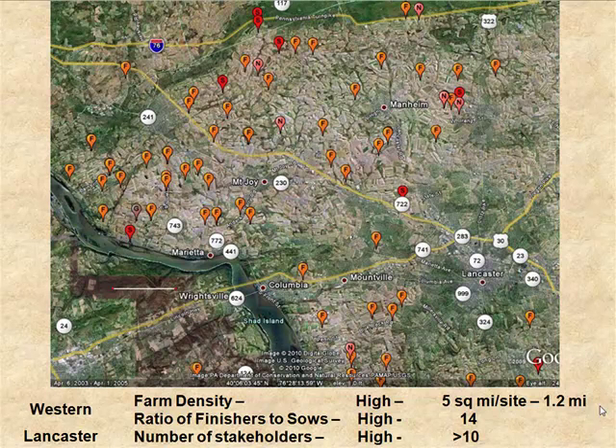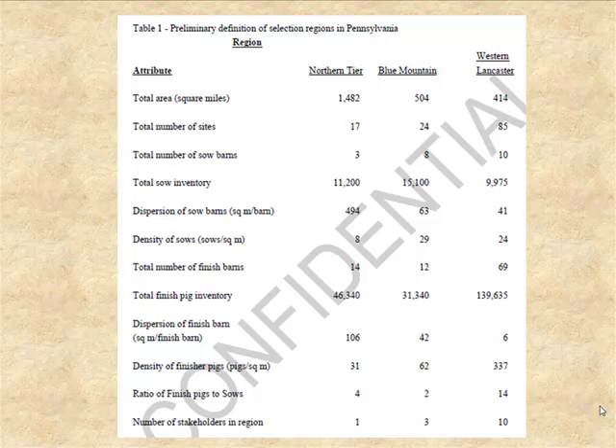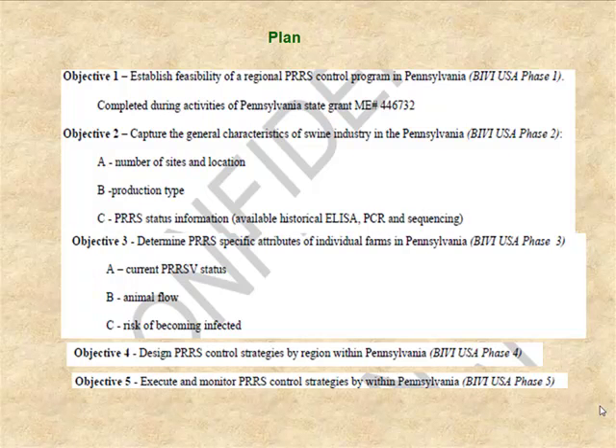That's just some of the diversity that we have. For us in Pennsylvania, this ability to identify different regions going forward and develop strategies in parallel may be applicable outside the state. This summary shows that the sow base is not all that different across those three regions, but there are large differences in terms of finishers and also large differences in the number of stakeholders.